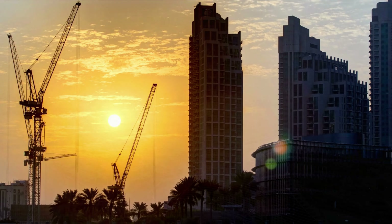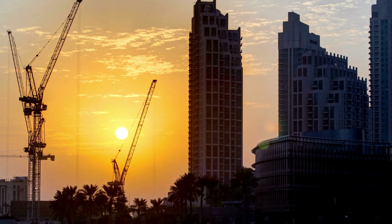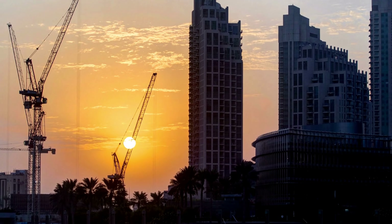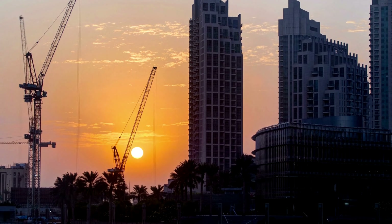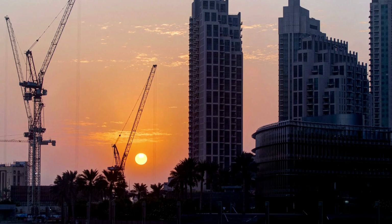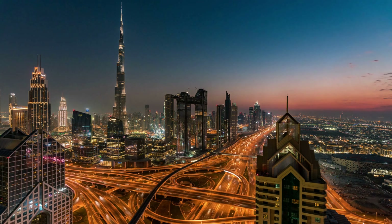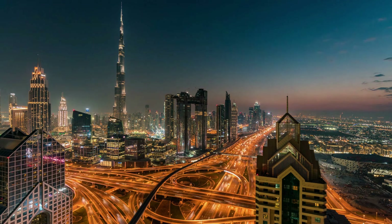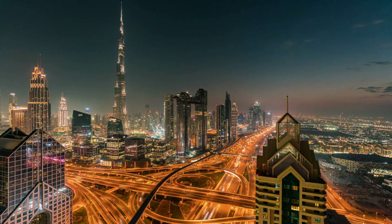As the sun sets, the Burj Khalifa transforms into a mesmerizing light show. The LED lighting system covering the exterior of the tower creates stunning displays that change colors and patterns, making it a true masterpiece of visual artistry.